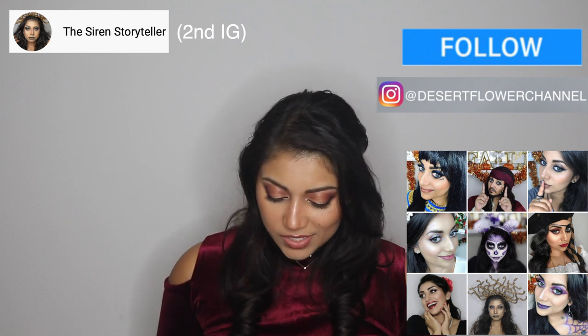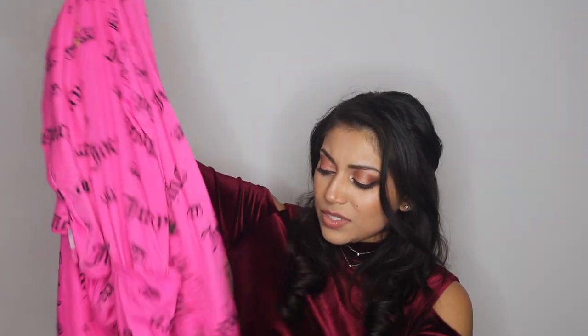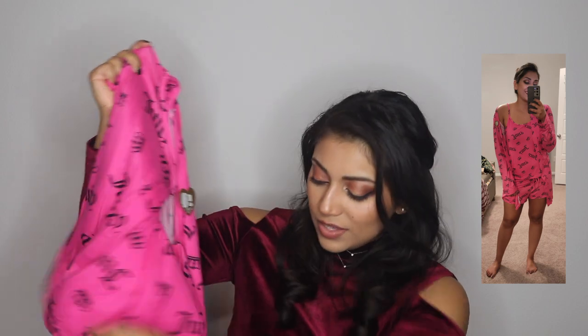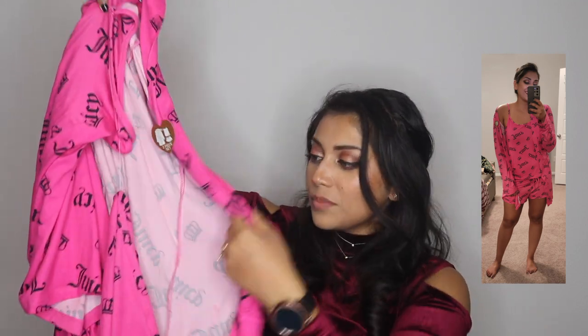Next up, we have PJs. I love getting pajamas — is this a thing that happens when you get older? Because I don't remember being this excited for PJs when I was a kid. But I love getting new socks, new PJs, all of that. This little set I actually got from Marshalls and it's $19.99. This actually comes with three pieces: a little tank top, shorts, and a matching robe.